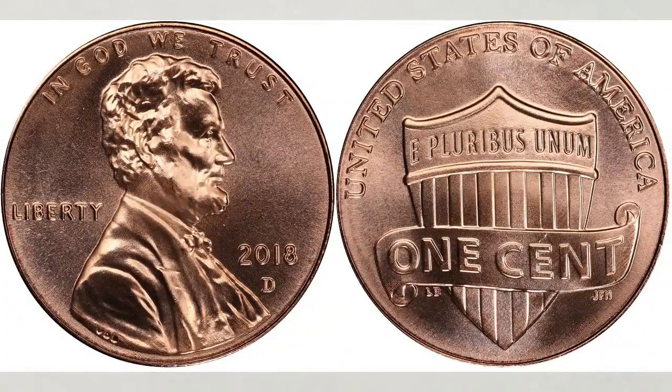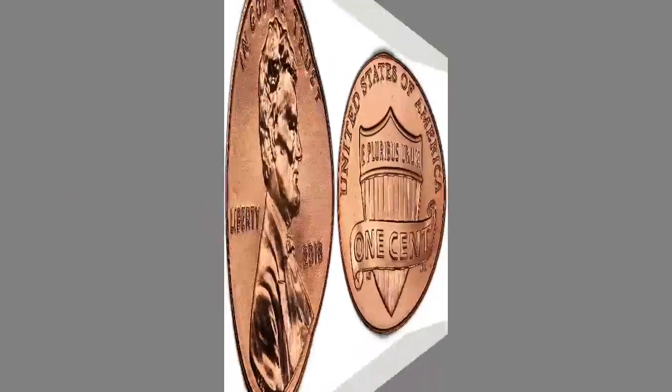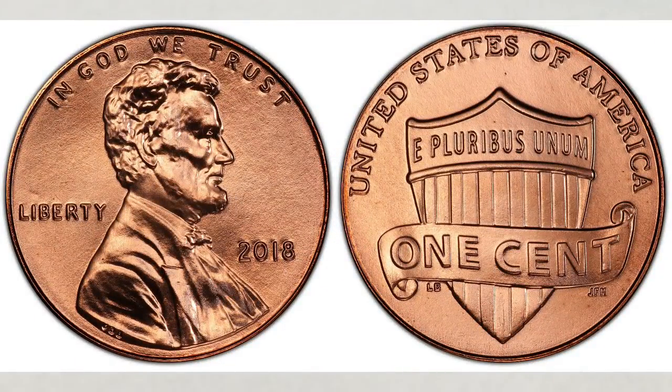In this video, we will talk about a 2018 D penny to look for — a penny struck at the Denver Mint — and try to find out if they're valuable and worth looking for. They were struck for business use, they have a regular finish, and they bear a D mint mark. Pennies struck for business use that year were also struck at the Philadelphia Mint, with the same regular finish and no P mint mark.